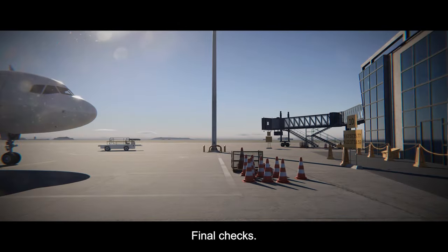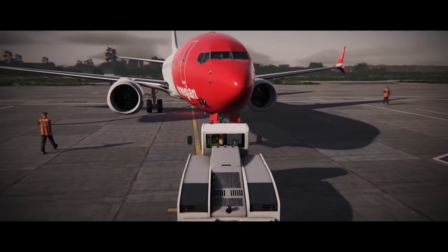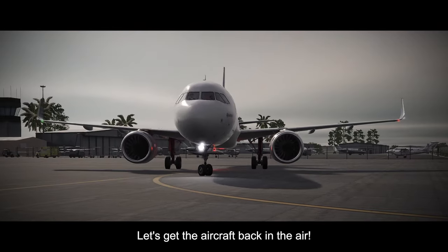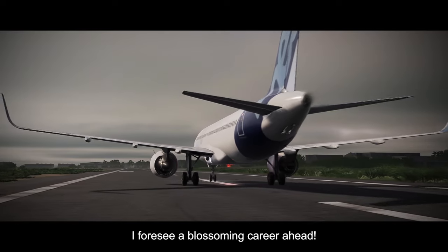Alright, final checks. That looks all checked off and right on schedule as well. Let's get the aircraft back in the air. You're all trained now — I foresee a blossoming career ahead.